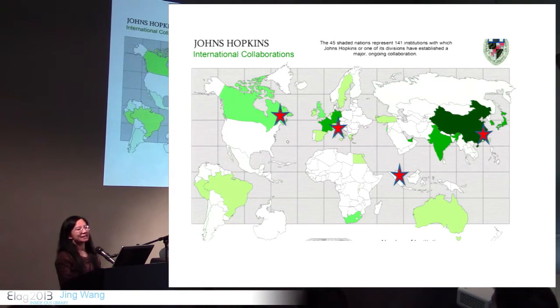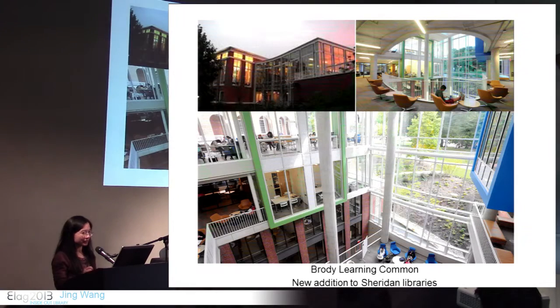The shaded area on this map also shows nations and institutions that Johns Hopkins have established ongoing collaboration with. Johns Hopkins University really puts strengthening collaboration across disciplines and across the globe as a priority in the next few years. That sets up the context of where we are from.